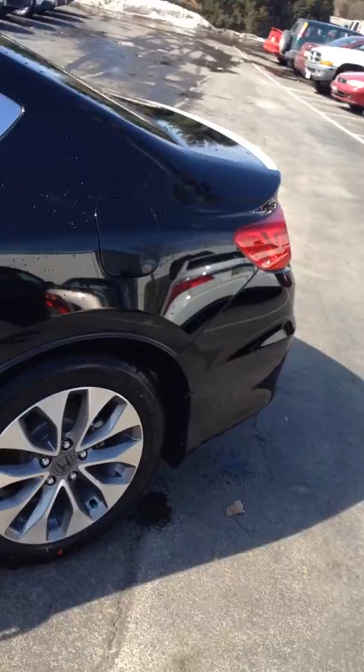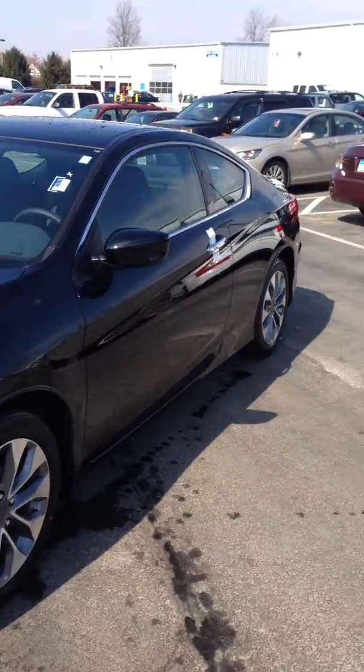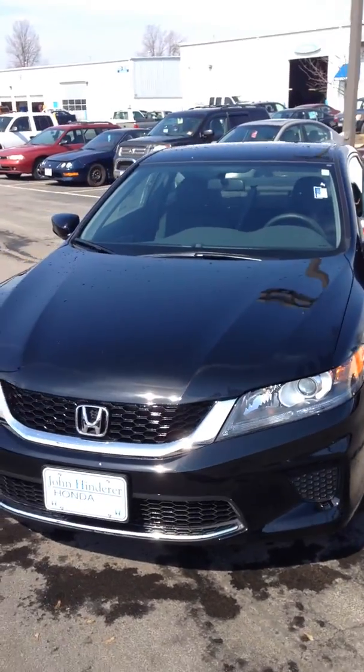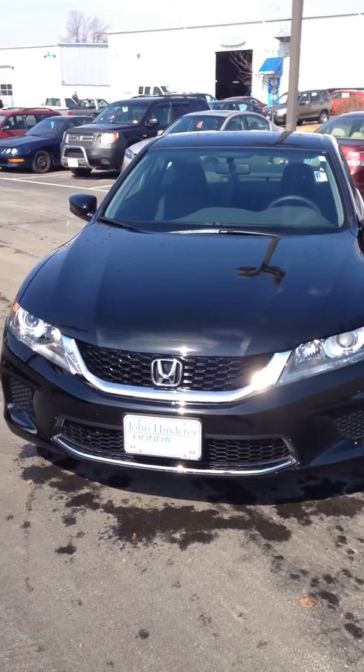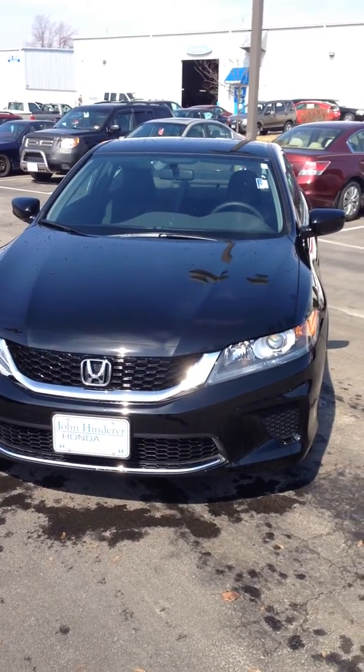Let's give you a good look at the outside of the car here. If you have any questions, feel free to give us a call at 740-522-1106. Again, my name is Matt Harper, I'm one of the internet sales managers. I look forward to hearing from you. Thanks for watching.